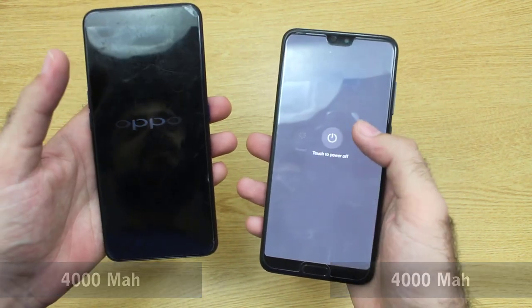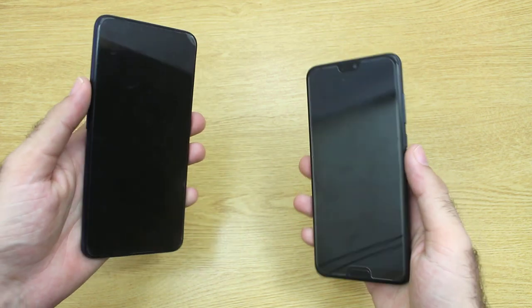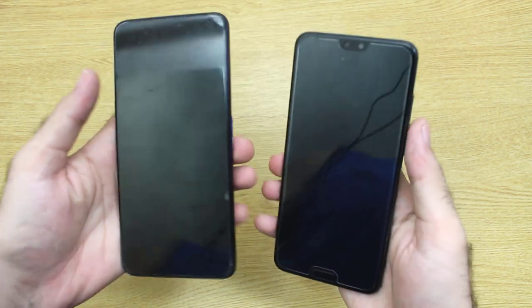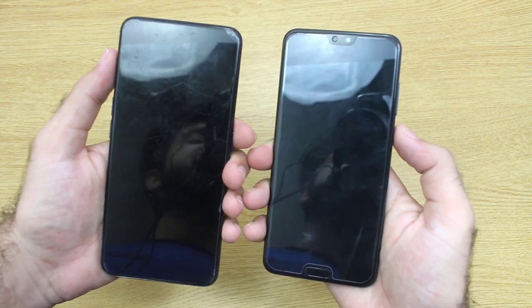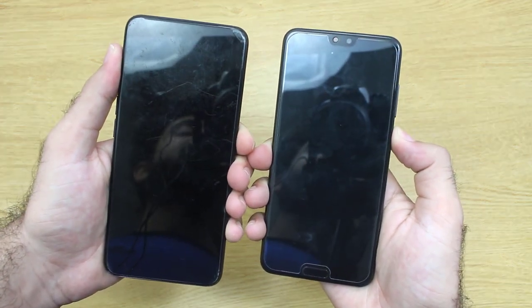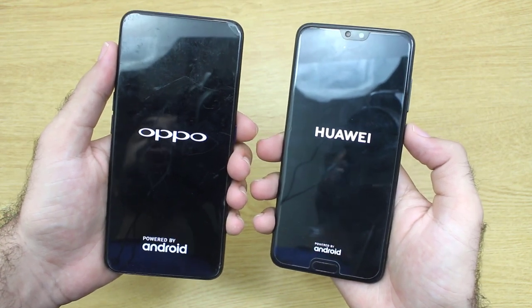Let me just turn both of these devices off and we are gonna start our test with a boot up test. Right now as you can see both smartphones are turned off, so I'm going to start them in exactly three, two, one — and yes, you can see the logo has finally appeared on both smartphones.